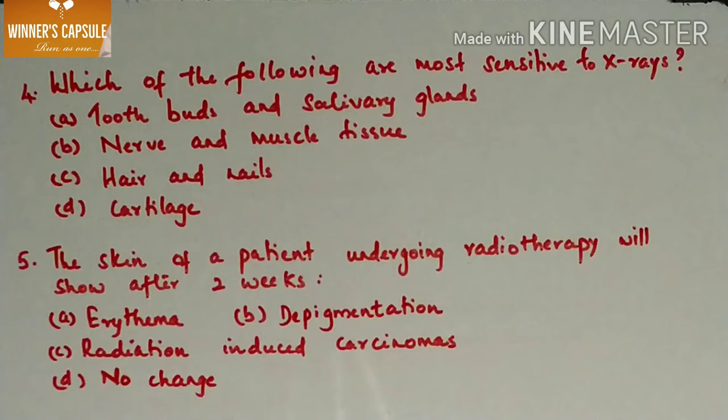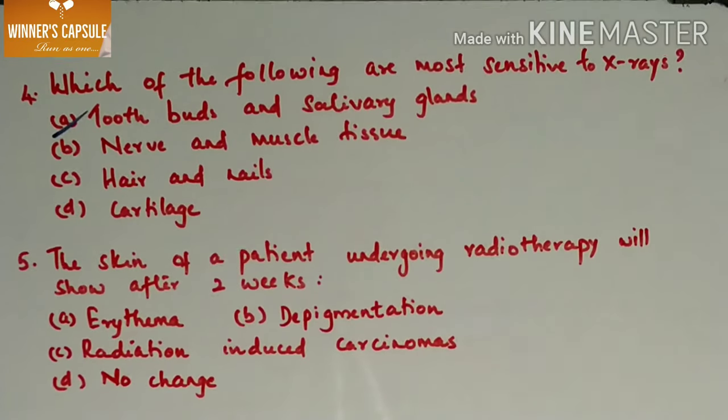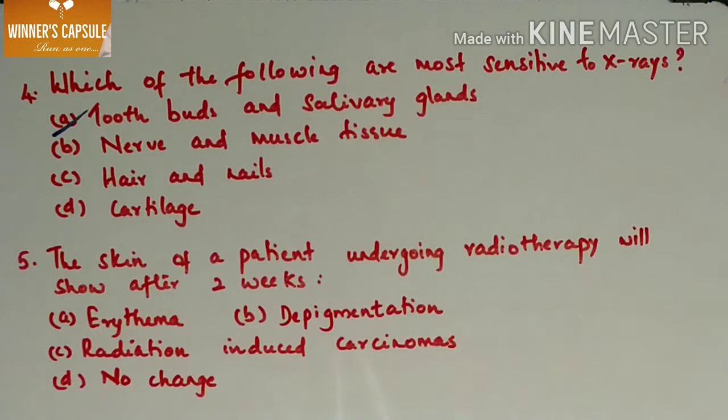Which of the following are most sensitive to x-rays? A. Tooth buds and salivary glands, B. Nerve and muscle tissue, C. Hair and nails, D. Cartilage. Answer is option A, tooth buds and salivary glands. Highly radiosensitive organs include void organs, gonads, mucous membrane, bone marrow, and intestine.